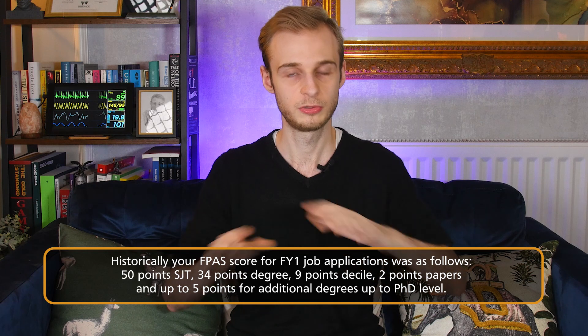That score is used to rank everybody graduating that year — around 5,000 to 6,000 people due to leave medical school — and that determines the order in which they get given their preference jobs. This is, however, changing very significantly for those of you that are due to apply for your jobs in September, those who will be joining and becoming colleagues in August 2023.